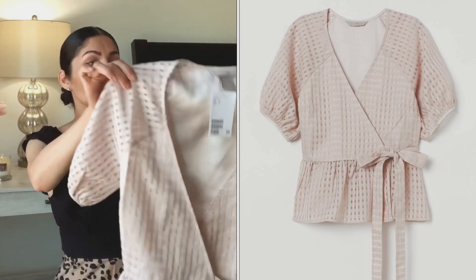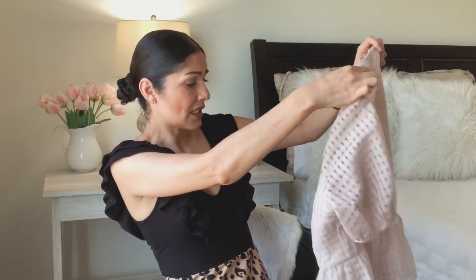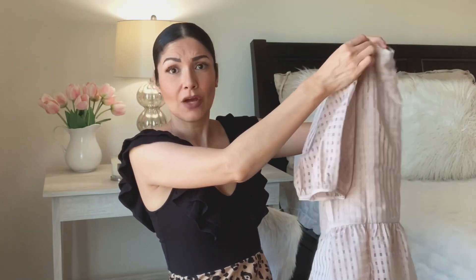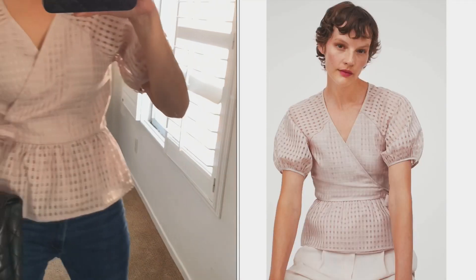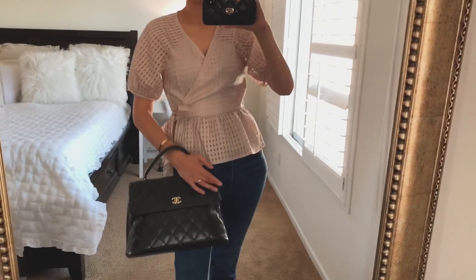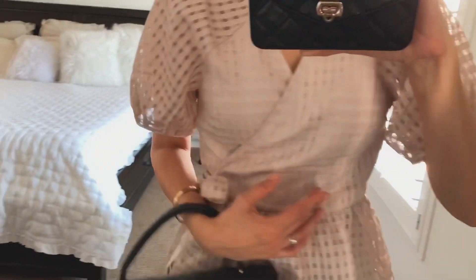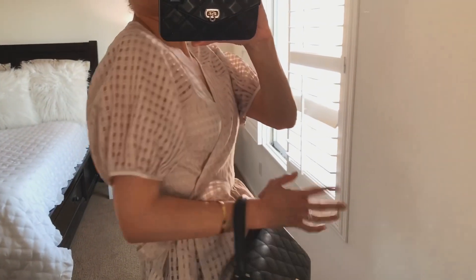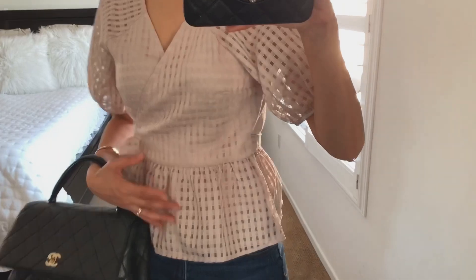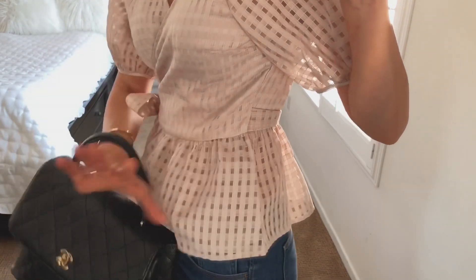The next item is a beautiful top — I love the color, it's like pink but nude. If you love neutrals, this is for you. It's size small and so cute. It's the kind of top I'd wear with jeans or black trousers to work. It's super feminine but has a touch of elegance. It's a blush color on the nude side, and I love the peplum wrap design.